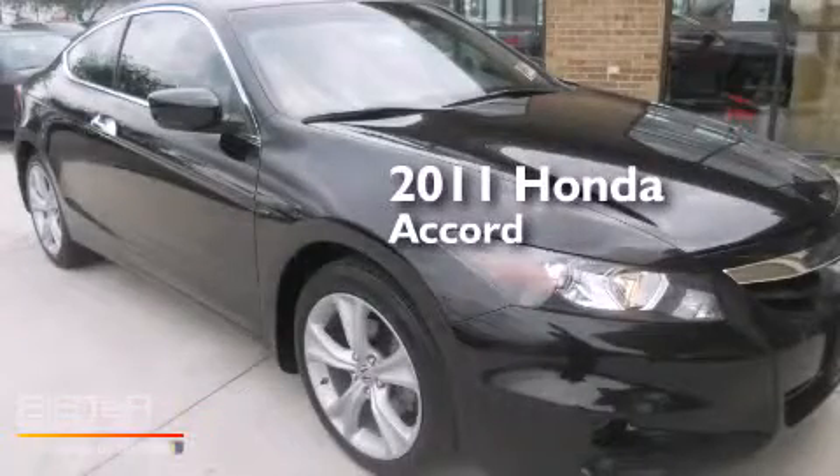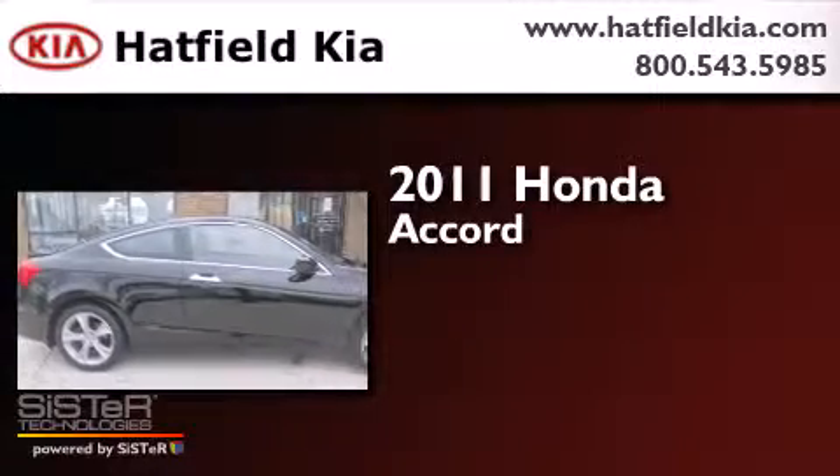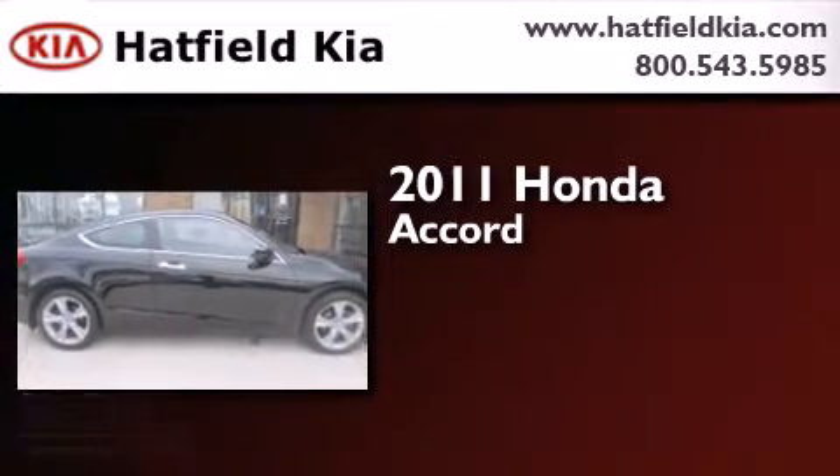This is a 2011 Honda Accord. It features a six-cylinder engine and a five-speed automatic transmission.